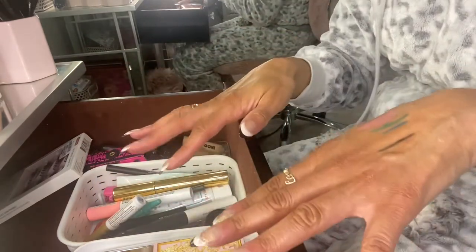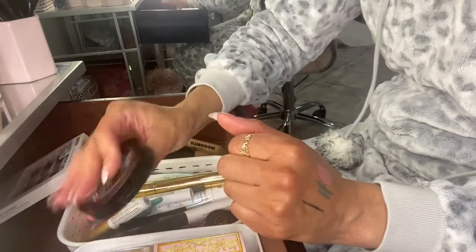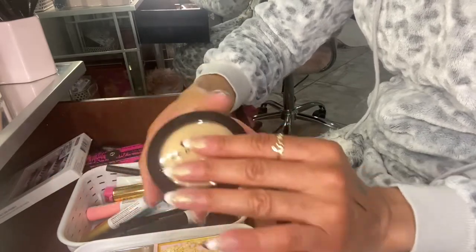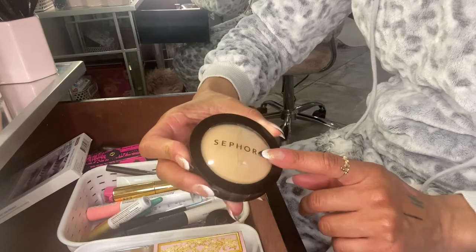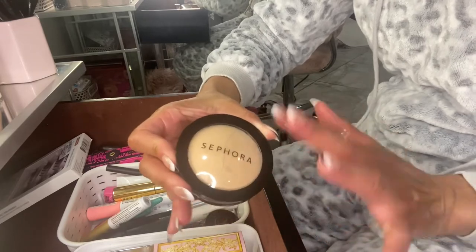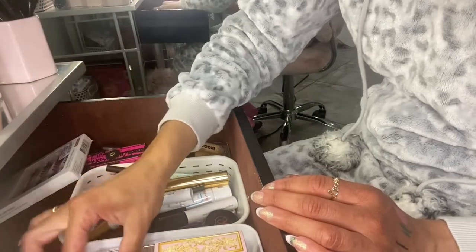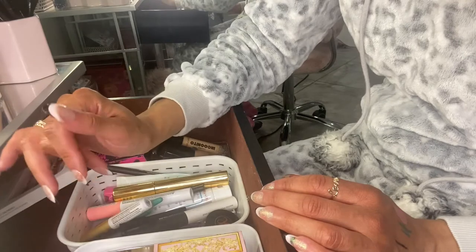For powder I pulled out the Sephora Micro Smooth Powder — I actually like this, I picked it up at TJ Maxx and used it today. I think that's the only thing I have for face powders.